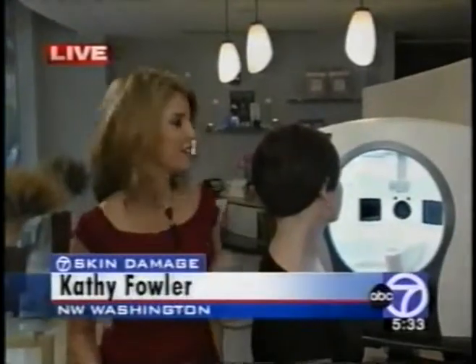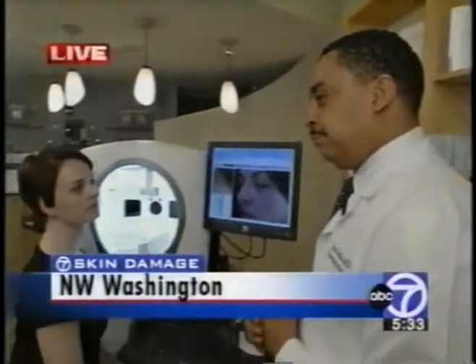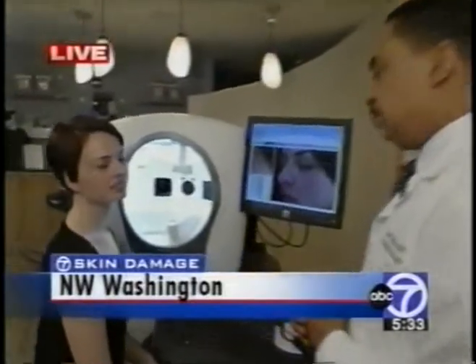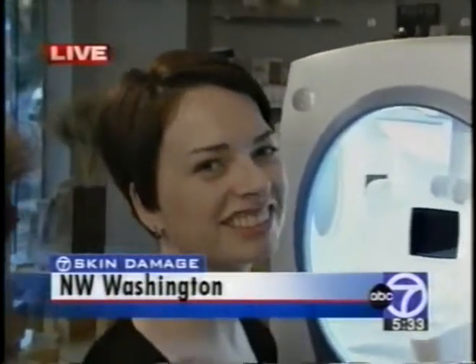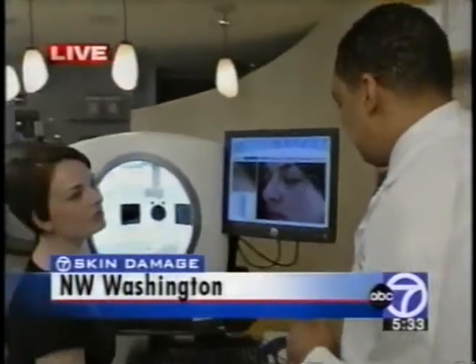Kathy Fowler is standing by and she's about to show us some amazing pictures. The VISIA camera is right behind her, and dermatologist Dr. Elliott Battle just took Sarah's pictures. It's analyzing her skin right now — it just takes a second. Sarah's 35 years old and obviously has flawless skin, or so it appears. She's going to be finding out her results live with the rest of us. Dr. Battle, what can you tell me about Sarah? Can you pull up her results?